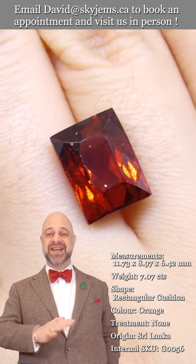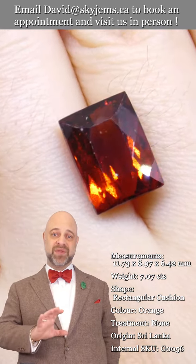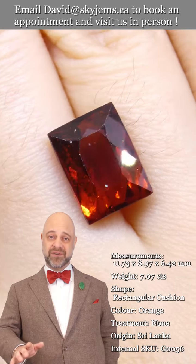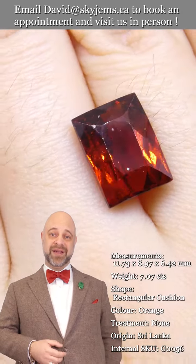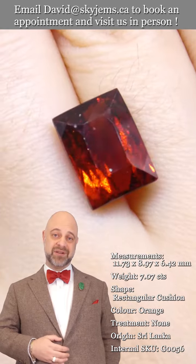This is the kind of gem that, once we set it, what we create with it is going to be an absolutely elegant and appealing piece of heirloom quality jewelry that's going to be around for generations to come — long after everybody watching this video is gone, this piece of jewelry will be here. If you're interested in creating a beautiful piece of jewelry with this or any of the gems we have in our collection, we'd love to be the ones to do it for you.